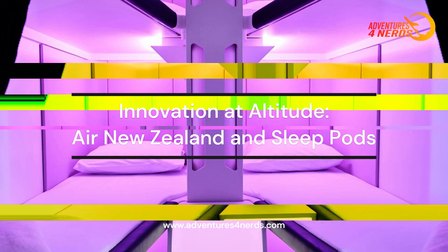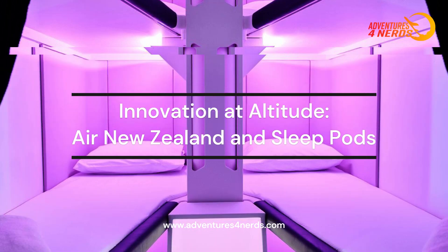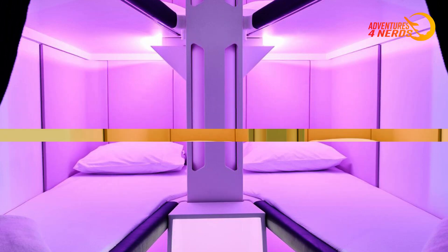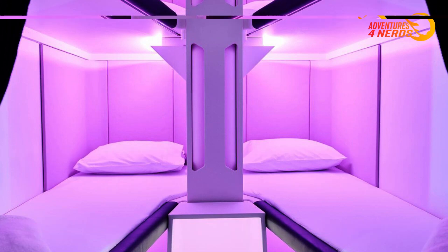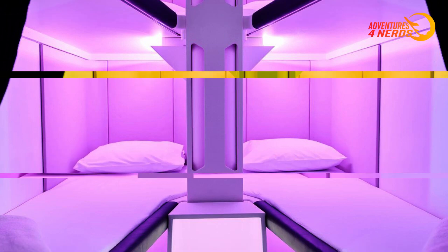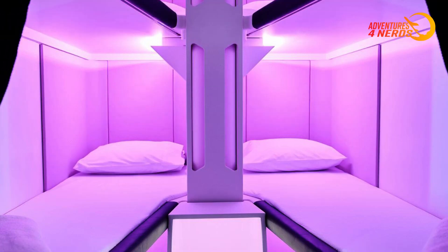Innovation at Altitude: Air New Zealand and Sleep Pods. Prepare for a revolution in the skies. Air New Zealand, always at the forefront of travel innovation, is about to raise the bar for economy class comfort with the launch of their new sleep pods, the SkyNest concept. This advancement promises to significantly improve the flying experience, particularly on long-haul routes.